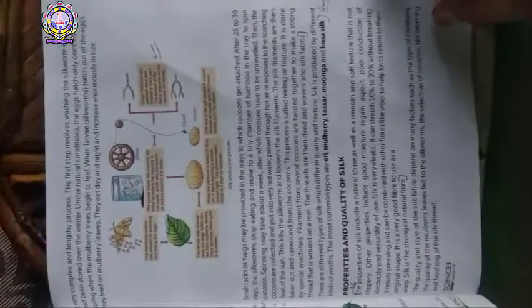Question 6: what are the properties of silk? You can find the answer on page number 29. Here is page number 29 — long answer 6: the properties and quality of silk. You can start your answer from here.